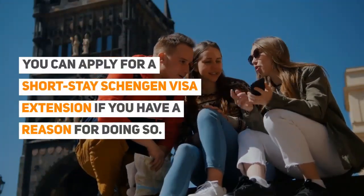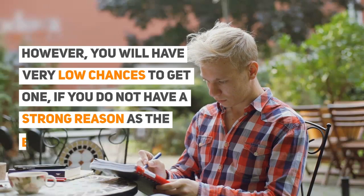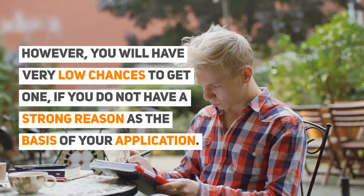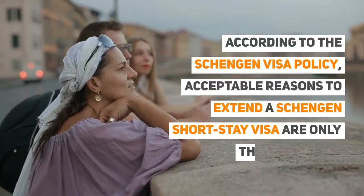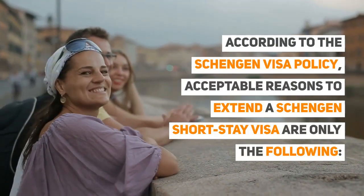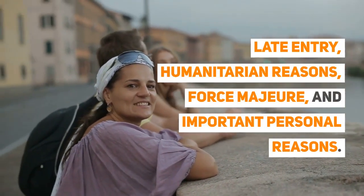You can apply for a short-stay Schengen visa extension if you have a reason for doing so. However, you will have very low chances to get one if you do not have a strong reason as the basis of your application. According to the Schengen visa policy, acceptable reasons to extend a Schengen short-stay visa are only the following: Late Entry, Humanitarian Reasons, Force Majeure, and Important Personal Reasons.